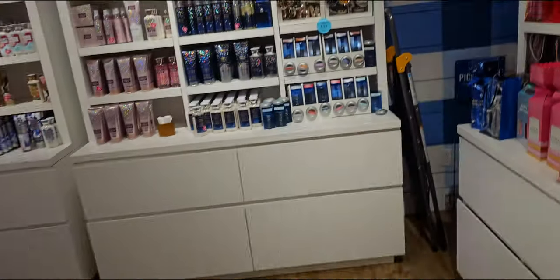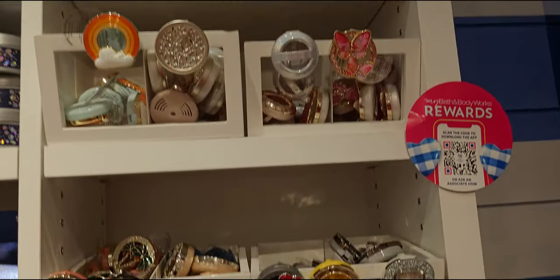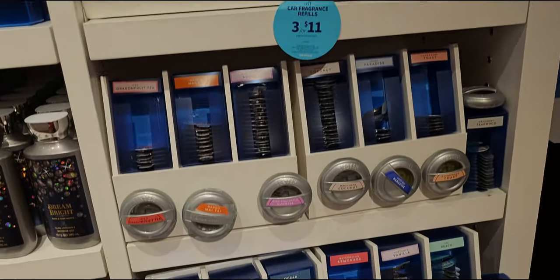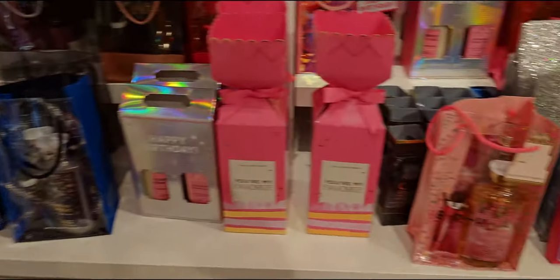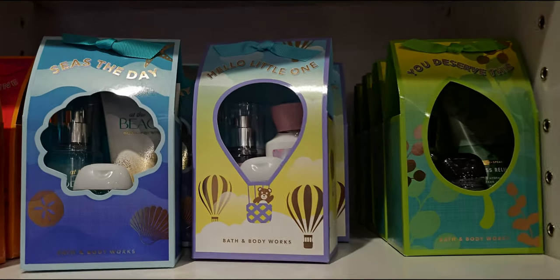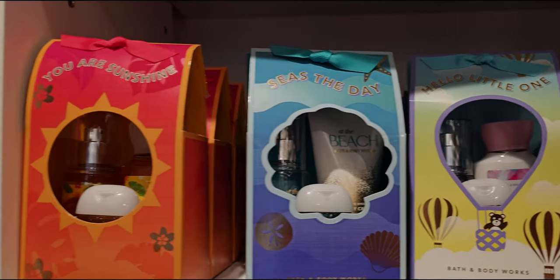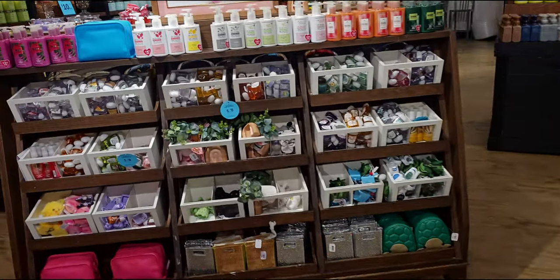Over here: car fragrance clips and refills. There's the beautiful Beach Day one — I already have that one. Some new refills, Ocean over there. Some gift sets over here — there are four different options on this little shelf alone. This store has a lot of options for gifting; it's great.